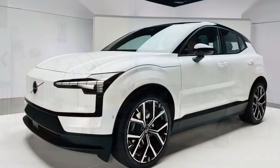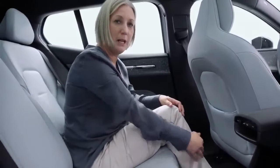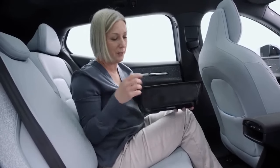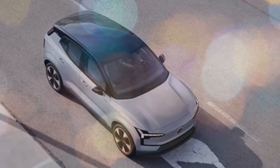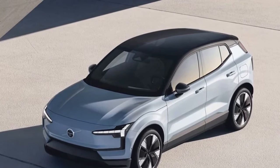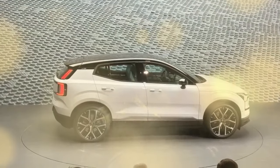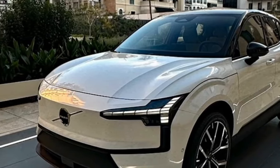2025 Volvo EX30: a fun-sized electric SUV that packs a punch. Volvo dives into the growing market of compact electric SUVs with the 2025 EX30, blending practicality, surprising pep, and signature Volvo safety features in a package starting under $40,000. The EX30 comes in two electric powertrain options: a rear-wheel-drive core delivering a zippy 268 horsepower, and a dual-motor all-wheel-drive variant producing a scorching 422 horsepower. This translates to a 0-to-60 mph time of 3.4 seconds, making the EX30 surprisingly quick. Testers have praised the balanced chassis that provides a fun and engaging driving experience, especially for a compact SUV.